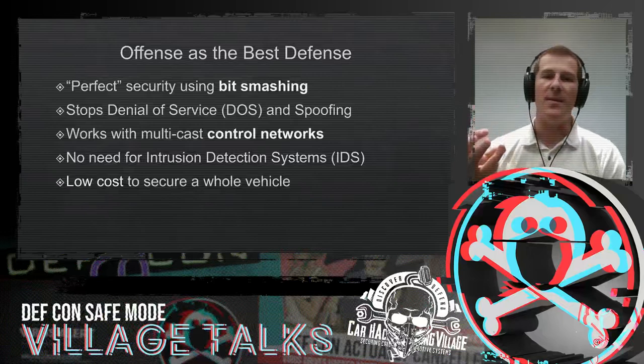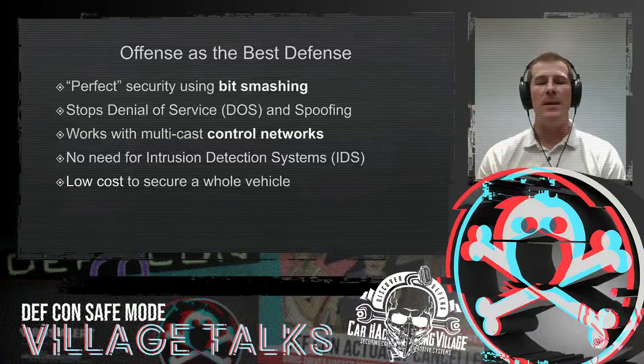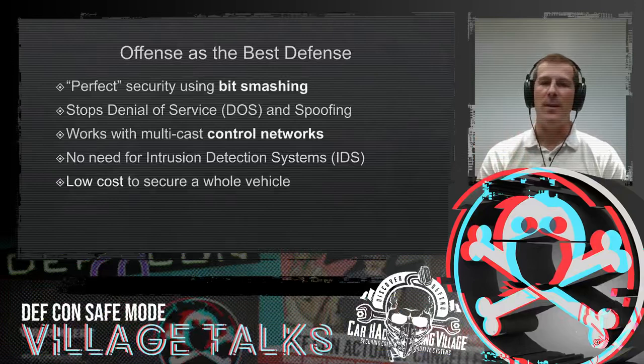This will stop your denial of service, which is typically thought to be unstoppable in these control network situations. It'll stop spoofing. And this will work for a lot of the control networks that are multicast — which means one sender sends a message, and nearly all or all of the other devices on the network will receive that message, while those it's not intended for will simply ignore it. One other nice benefit, particularly for cars, is you no longer need an intrusion detection system. The way this defense is implemented, you achieve effectively perfect intrusion detection without any sort of complicated machine learning or AI. It just works.